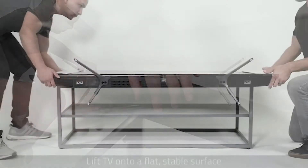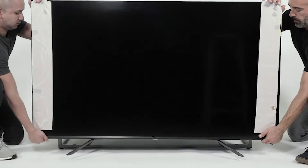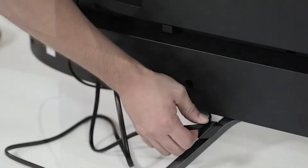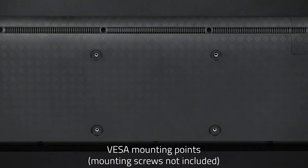Hisense Roku TV combines incredible ultra-bright 4K details with the intuitively smart Roku TV to take your TV experience from great to incredible. Great for streaming, cable, satellite gaming, and free over-the-air TV.